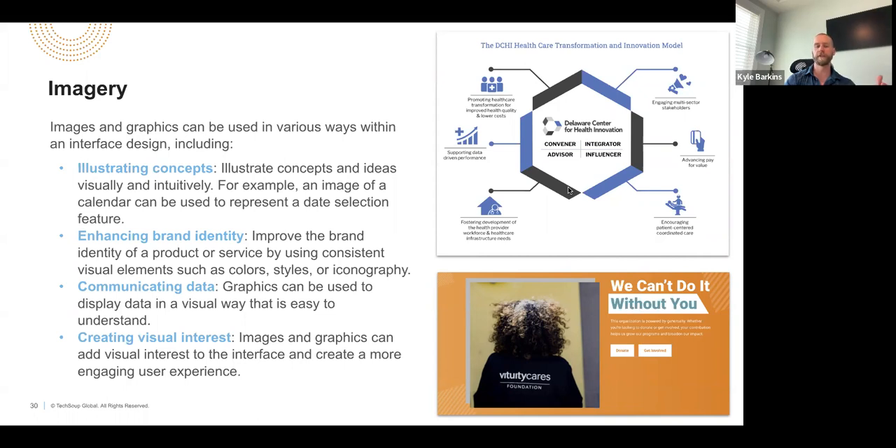Additionally, using imagery helps you communicate data — a study you've done, the impact you've had, or growth over time. Using imagery to convey that is a lot better than writing out a bunch of stats and background data that no one's really going to read through. It also creates visual interest and draws your eye in. If you use community-type images — and we know from social media that puppies and babies get tons of clicks — having those on your site, if relevant, will really create that visual interest and tie users back to your brand.